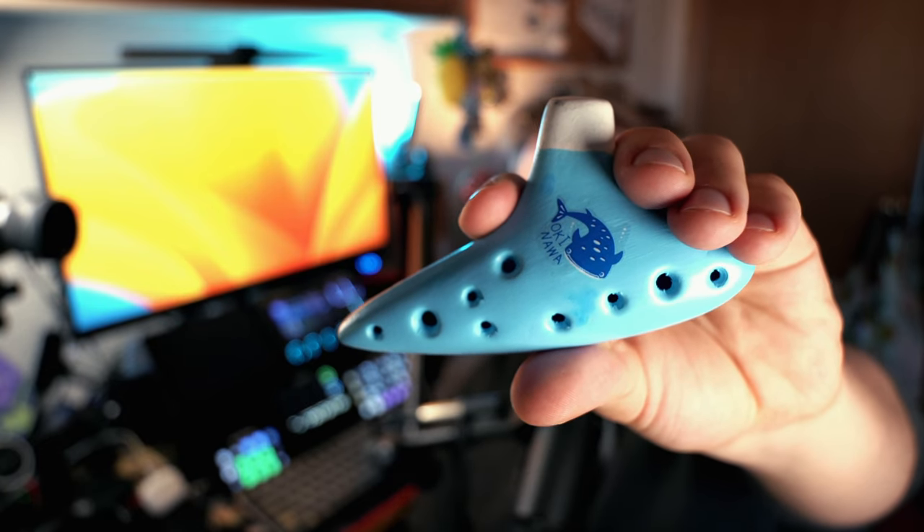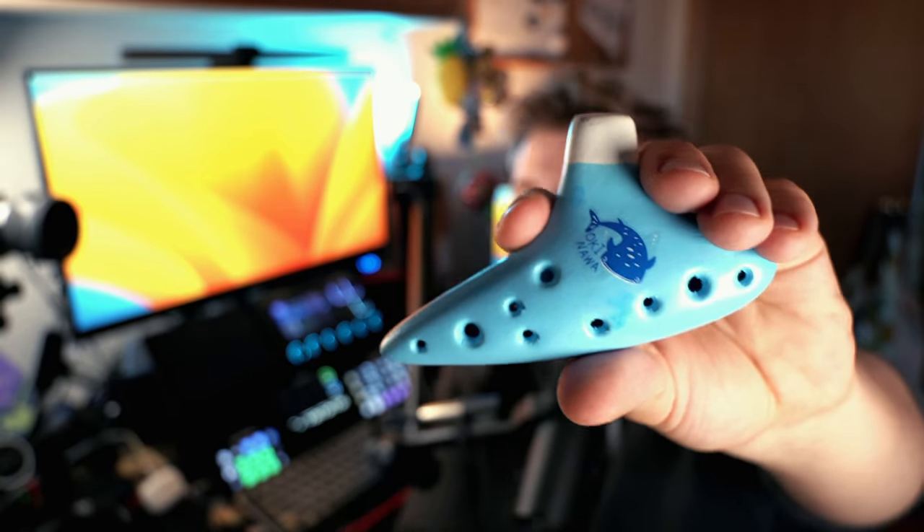Aesthetically, I kind of like this ocarina with the custom localized paint job, but the paint is kind of sticky. If you hold your ocarina for any amount of time, your palms may get sweaty, and sweaty palms feel really, really sticky on this ocarina. I don't like it, but paint jobs and stickiness are neither here nor there. How does this ocarina fare as an instrument?